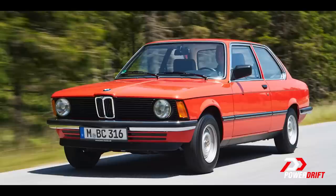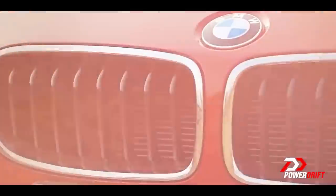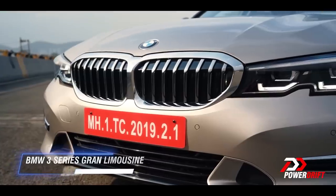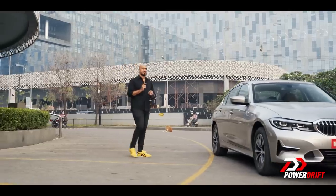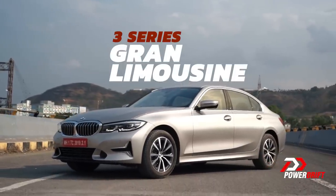The BMW 3 Series has always been hooked up, tethered to your brain almost. It's been a driver's car through and through, all the while being dressed in civilian clothing — it's Bruce Lee dressed as Margaret Thatcher. So when BMW said it's extending the 3's wheelbase by 110mm, I got a little worried. But let's not forget: this is BMW, they know a thing or two about driving machines. So is the new 3 Series Grand Limousine a driver's car with rear legroom? Is it the best of both worlds?